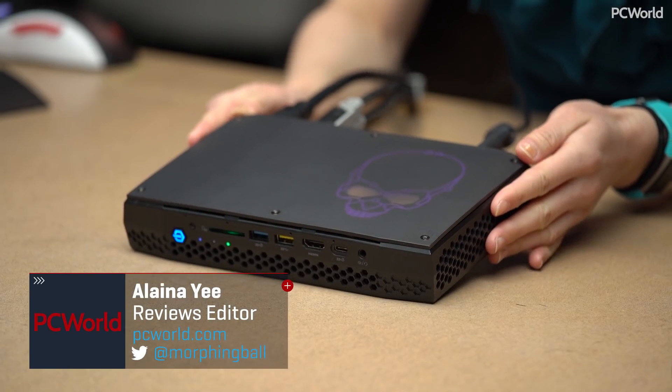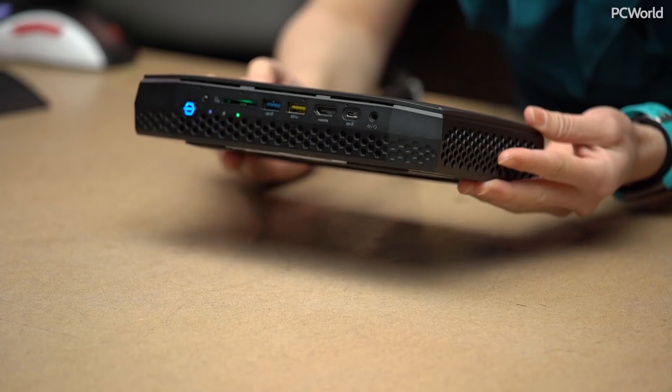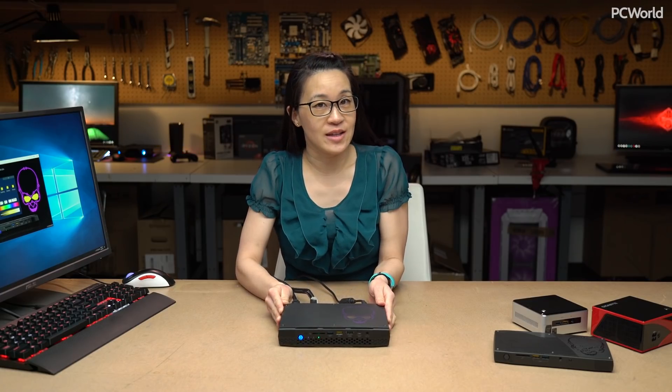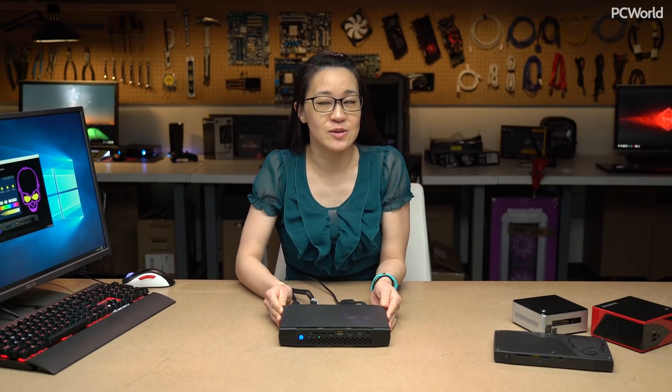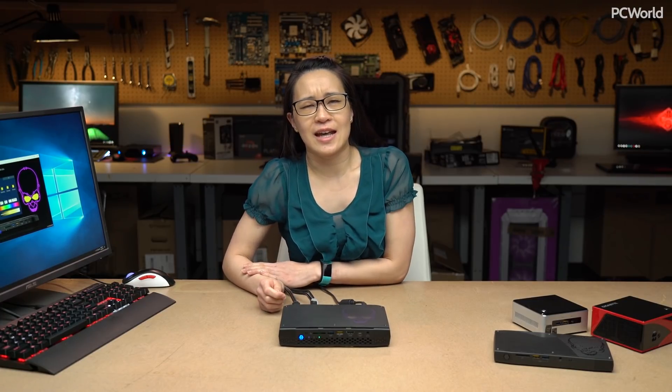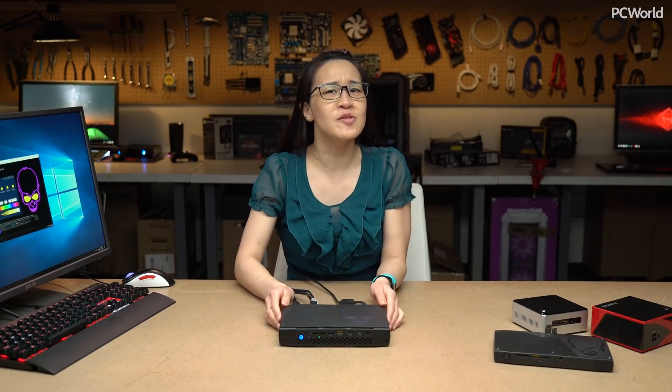I am here today to show you Intel's latest NUC, which is their mini PC line. This is the Hades Canyon NUC — well, that was the code name. Now it has one of those insanely long names that Intel likes to give its mini PCs. I think it's something like the NUC 8i7HVK. It's a little bit of a mouthful.